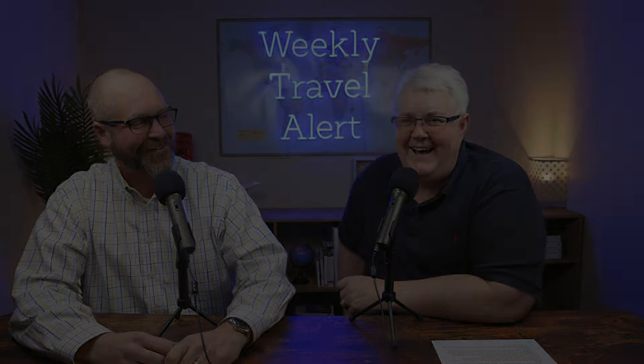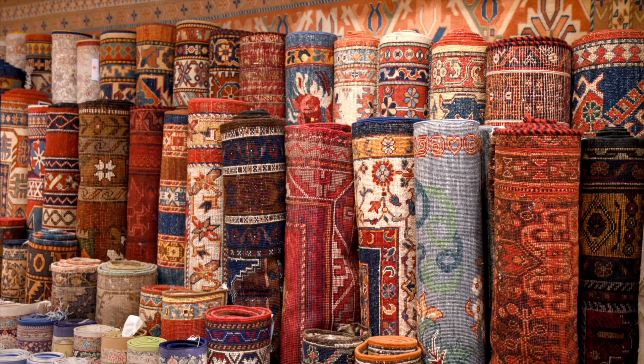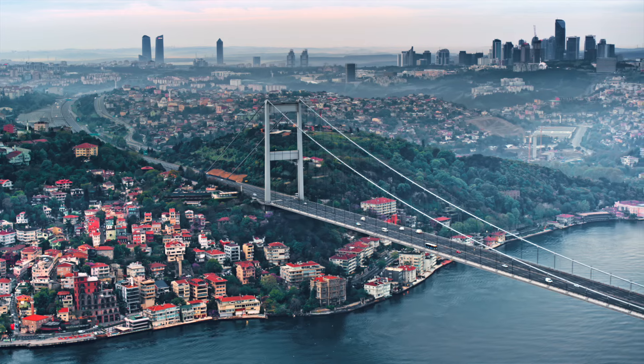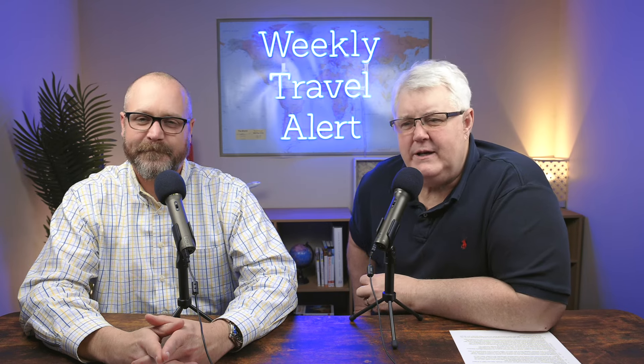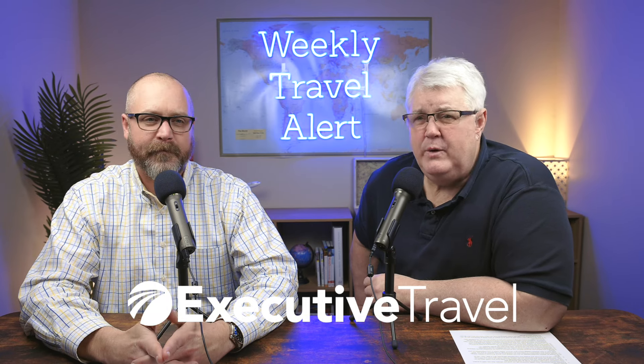Welcome to this week's edition of the Weekly Travel Alert. I'm Steve Glenn, I'm Paul Glenn, and we're going to have a lot of fun today. We just got back from Istanbul — well, Paul had to go to Athens and Rome and then back to Istanbul too, so it was a whirlwind. Every week we send this email out to a hundred thousand people that want to get our weekly travel alert from Executive Travel. Paul's the CEO and I'm the chairman.